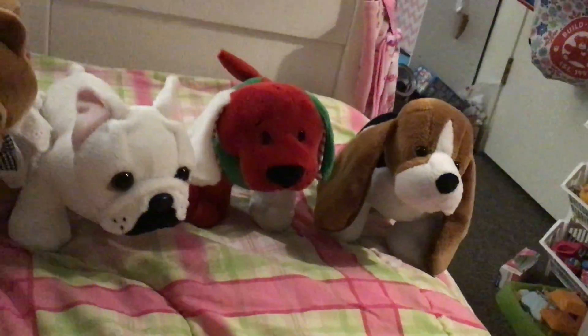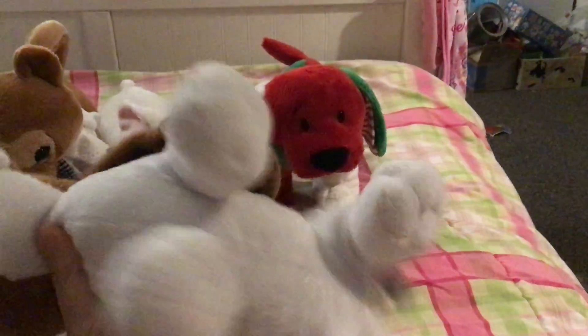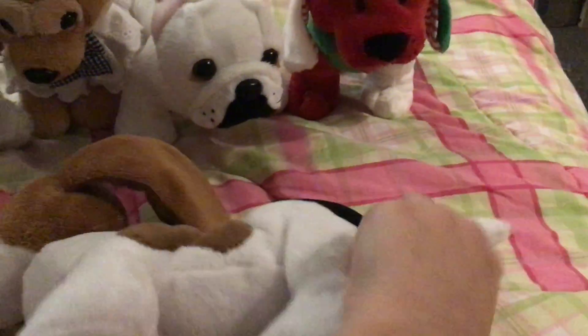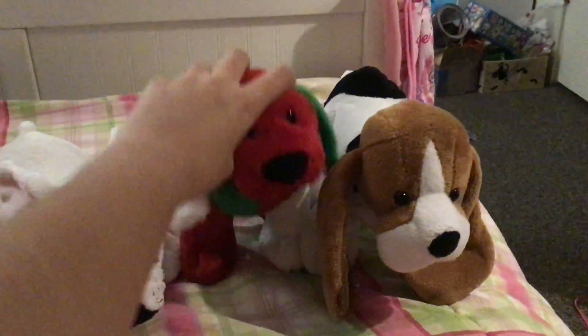So here we go. This is Artois — she's a girl, I got her for Christmas. She is the Webkinz Hound Dog. Actually, all of these are girls, so I don't have to go over genders.